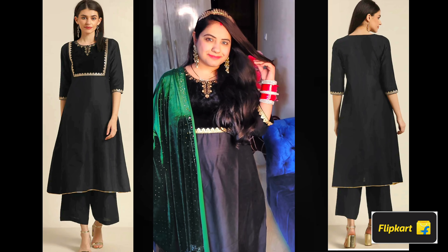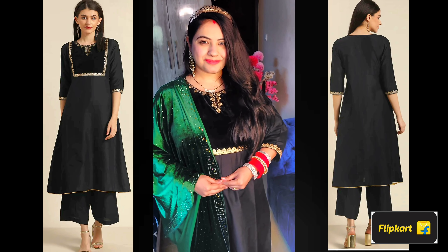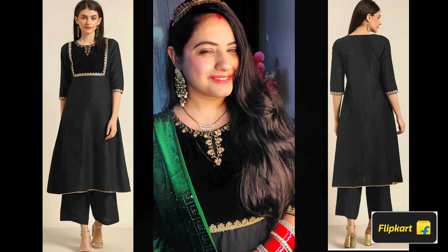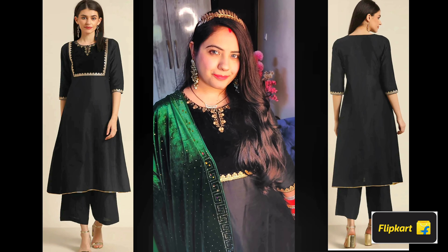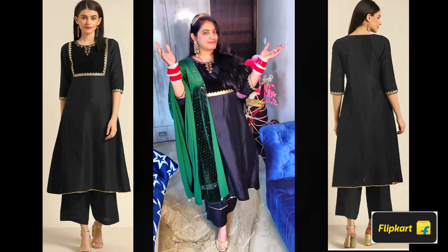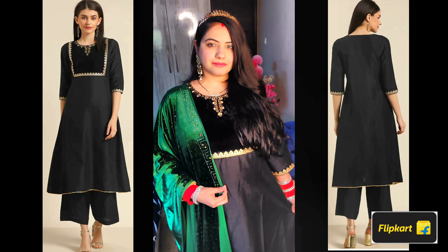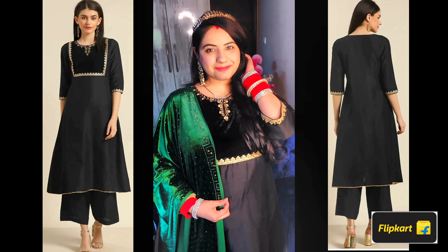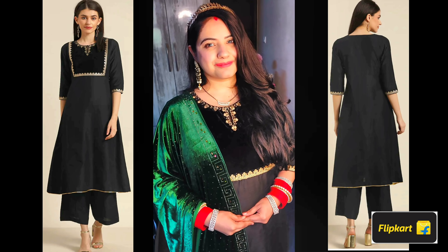The last one is a silk blend set, but in the chest area I've used velvet, with all-over golden thread embroidery on the chest, sleeves, and hem. I styled it with a green stole — I'll show it both with and without the stole. Black is popular in the wedding season, and this is a very comfortable option. I got it for around 1200 rupees and it comes in two color options: black and wine. This is from the brand Anouk.